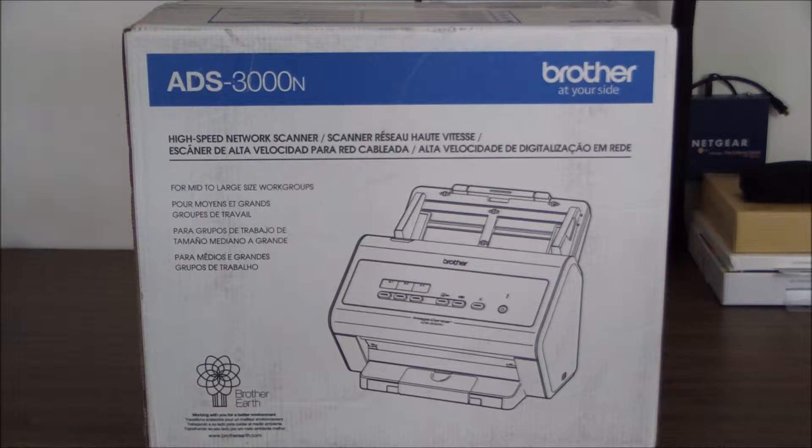Finally, the Image Center has active directory authentication, LDAP address lookup, secure function lock, and it's compatible with Kofax VRS image processing and device management software that ensures optimal image quality settings for business applications. So let's get to the unboxing and setup.